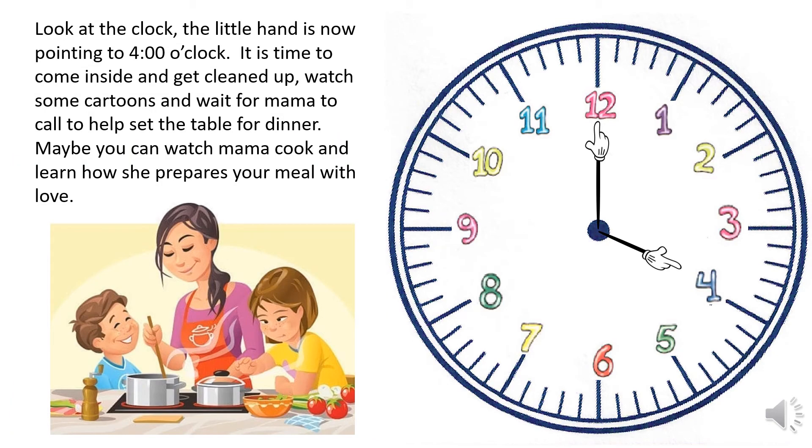Look at the clock — the little hand is now pointing to four o'clock. It is time to come inside and get cleaned up, watch some cartoons, and wait for mama to call you to help set the table for dinner. Maybe you can watch mama cook and learn how she prepares your meal with love.